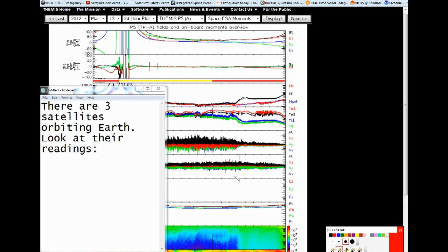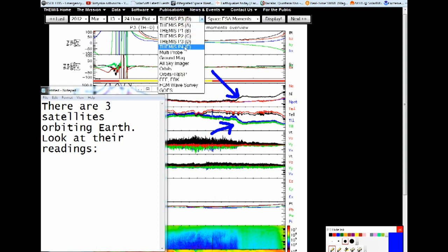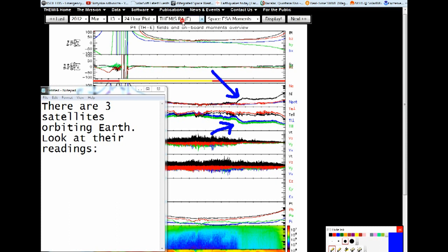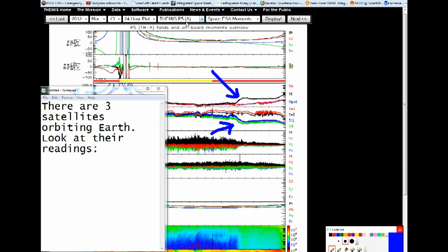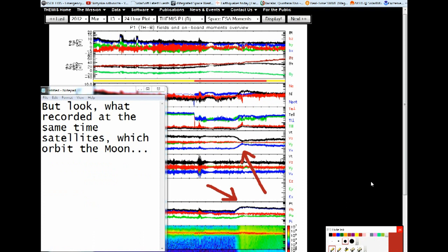There are three satellites orbiting Earth. Look at their readings. All three of them recorded some kind of wave at the same time — density of ions jumped rapidly, while their temperature dropped.